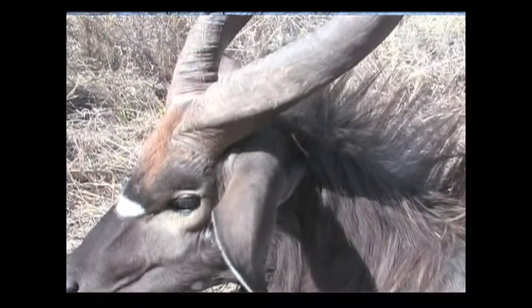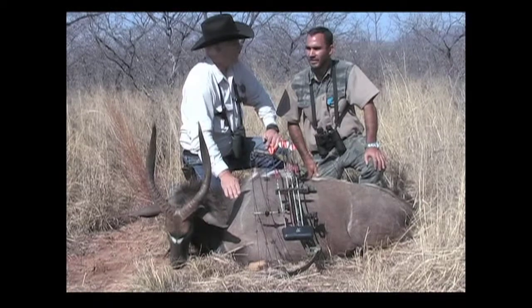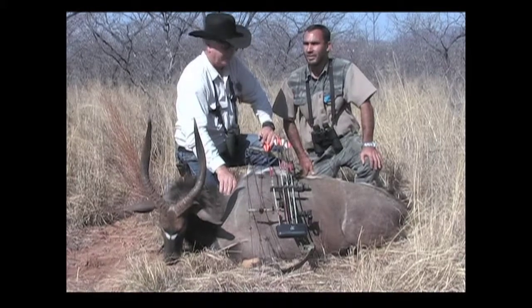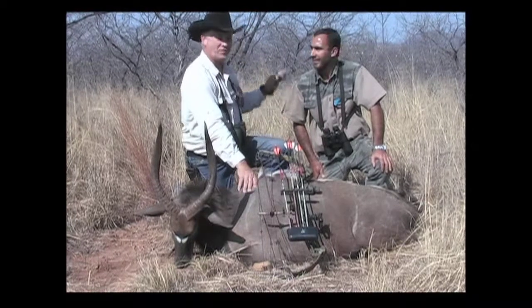Now, what kind of animals do you have? Anything from a steenbok up to an eland — diker, impala, lesbuck, kudu. Kudu's my favorite. In fact, that's what we're going after next, folks.